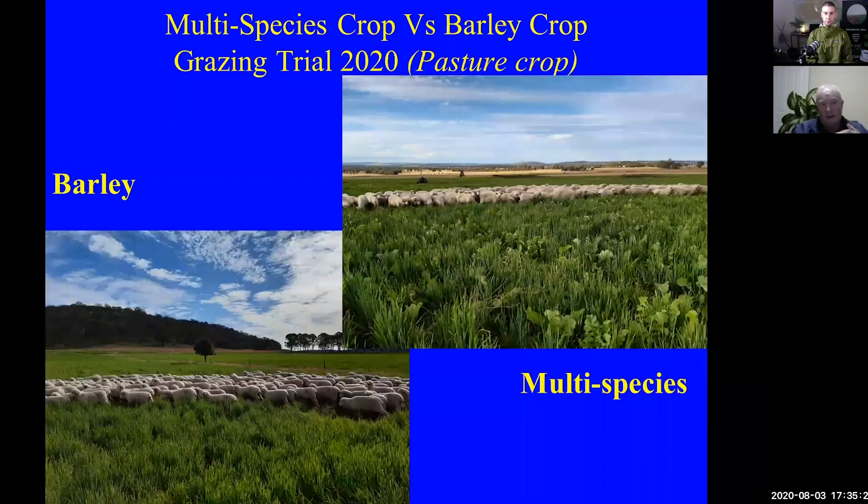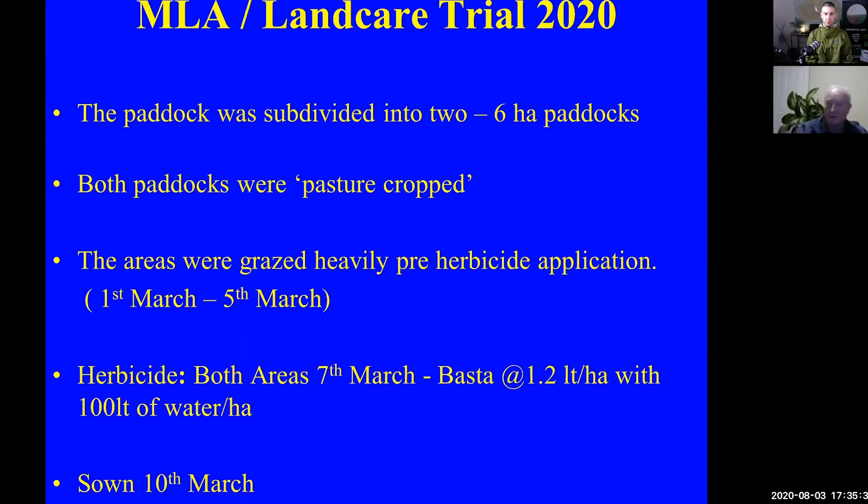What we've done is set up a trial on multi-species crop, or pasture cropped, versus comparing that to a barley crop in a grazing trial. The paddock was subdivided into two paddocks, six paddocks each. Both paddocks that were pasture cropped were razed heavily, and we did use a herbicide on this because this is an MLA-funded Land Care trial, so I wanted to make sure that we did it right. I did use play rates of a herbicide called BASTA, and there's more information on that in this course.